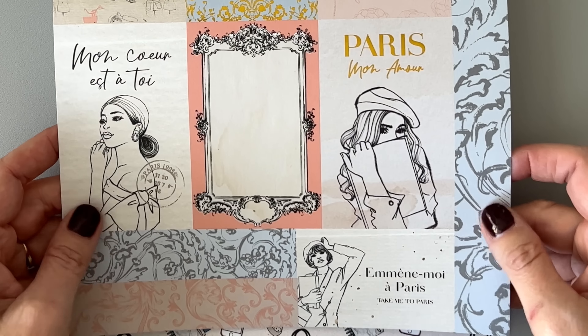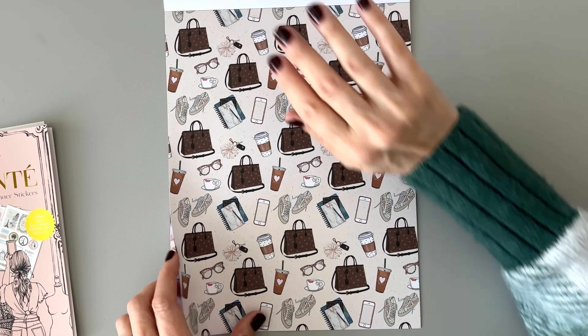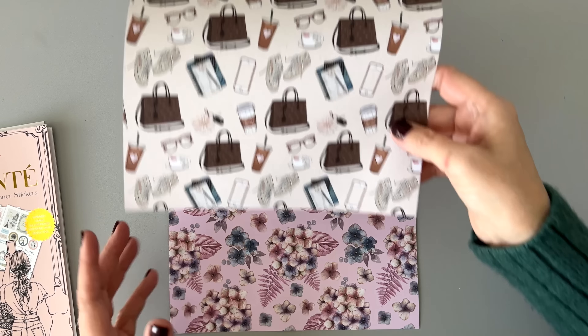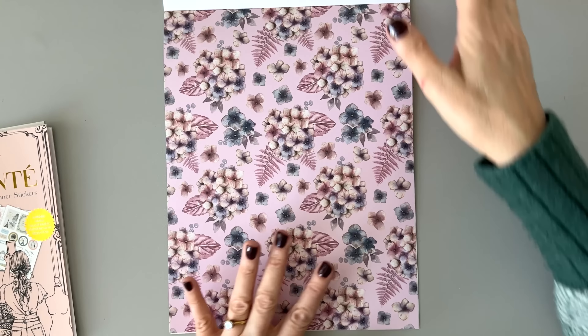This is really pretty and there is gold foil on this page. Now this looks like the inside cover of the mom cover, and then this is the inside of one of the other ones. Those are really fun. Really cool scrapbook paper.